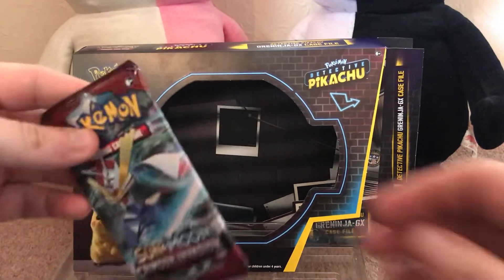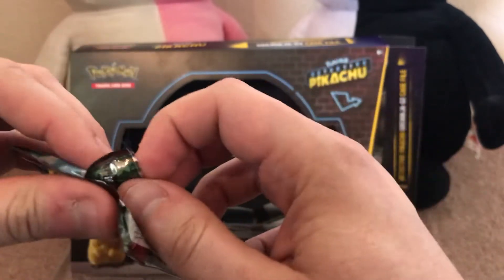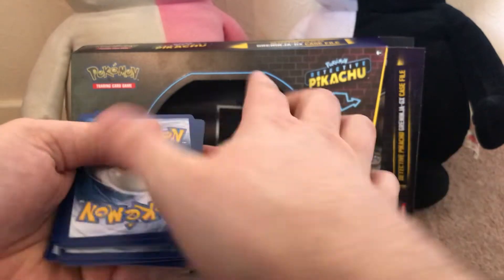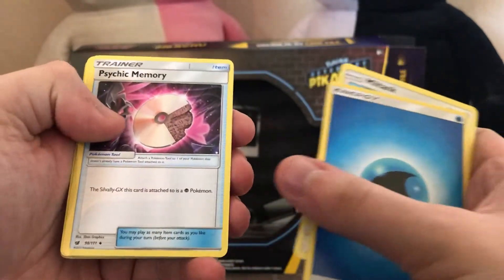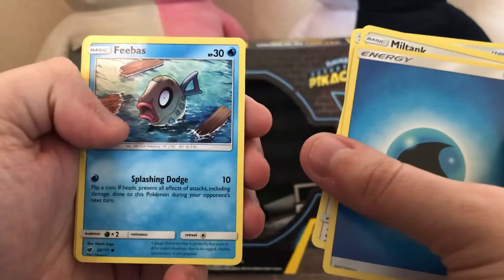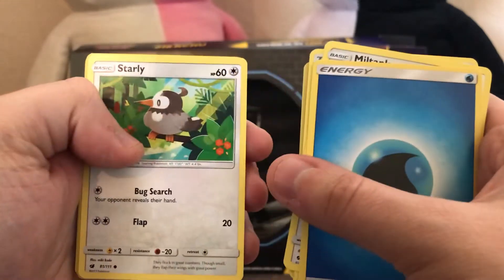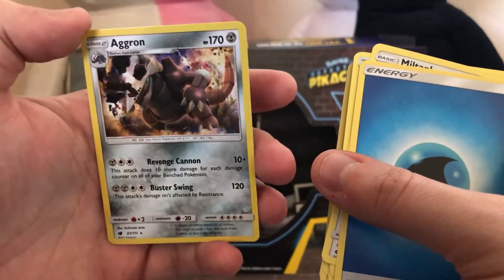And now onto the last card pack of the day. This is the Crimson Invader Sun and Moon pack. Chances of pulling another GX — very slim, but you never know. My floor is an absolute mess now. Another Ultra Energy card, Miltank, Psychic Memory, Haunter, Phoebe, Sandile, Pumpkaboo, Corphish, Starly, Stufful, Reverse Holo, and an Eevee. Very nice.